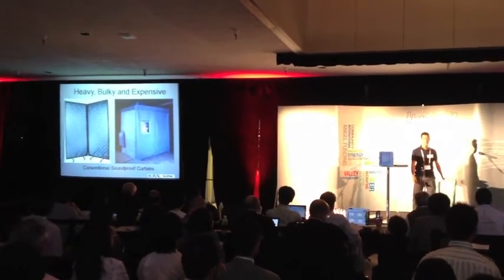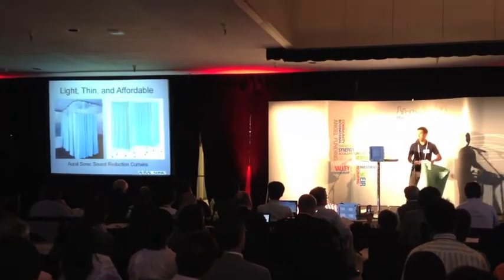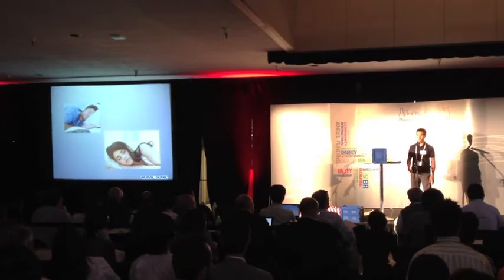Its sound reduction curtains are capable of bringing noise levels down up to 12 decibels. Conventional curtains can do the same thing, but they're usually heavy, bulky, and expensive. OralSonic is light, thin, and affordable, making them great not only for the home, but also hotel rooms and hospitals so that everybody can have their well-deserved rest.